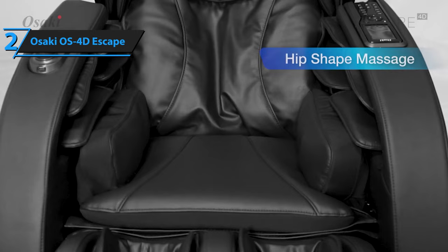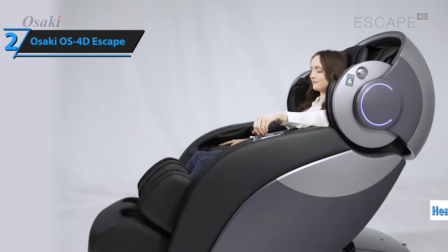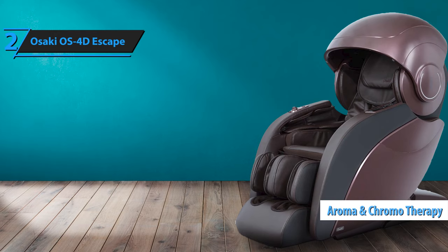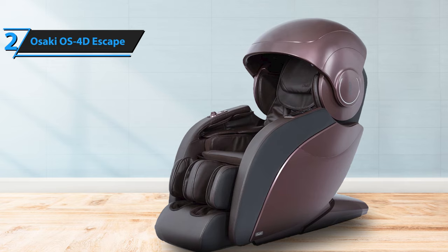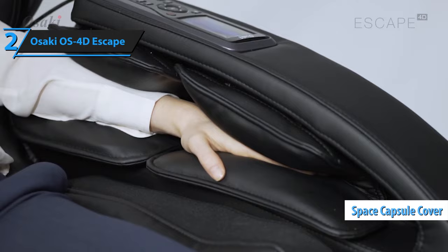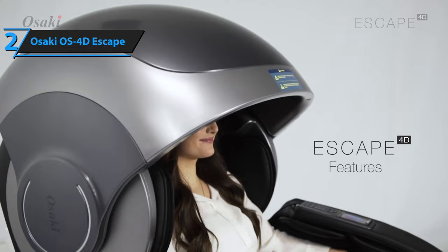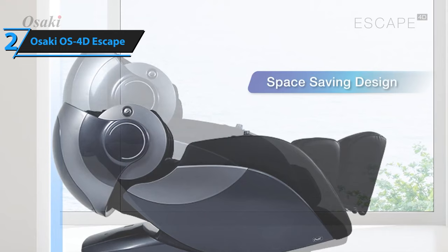What sets the Osaki OS4D Escape apart is its comprehensive approach to wellness, incorporating multiple therapeutic modalities beyond traditional massages. The OS4D Escape integrates three distinct therapeutic fields: heat therapy, known for its benefits ranging from improved blood circulation to muscle recovery; aroma therapy; and chromotherapy, which creates a soothing ambiance that complements the massage and aids in mental relaxation. The chair also features an unusual space capsule cover above the headrest that blocks intrusive light and enhances chromotherapy lighting. It incorporates an ergonomic S-track system, providing exceptional comfort, particularly for those struggling with back pain.